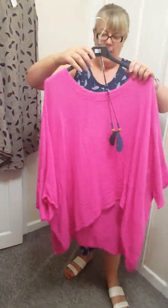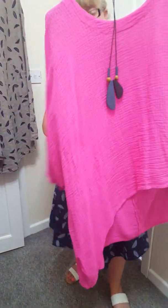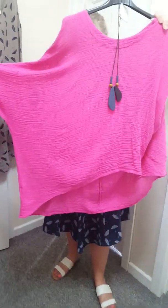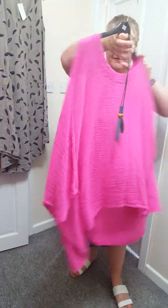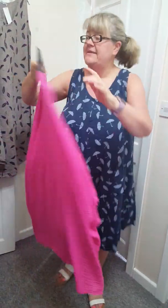We've got one of these in. We've just got pink left. These are £21. One size will fit a 14 to a 22. And it comes with this necklace as well. It's got batwing sleeves, look. Shorter at the front. And if you look at the back, it's longer at the back.